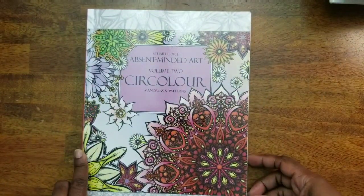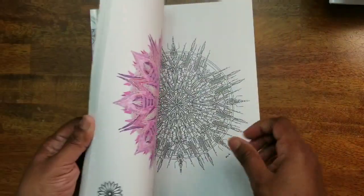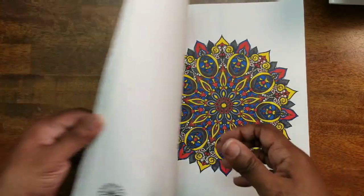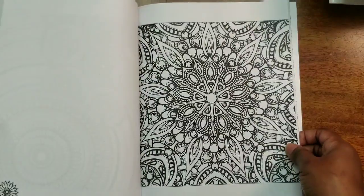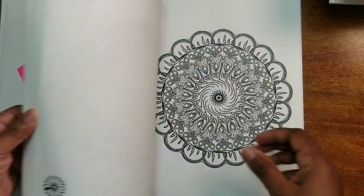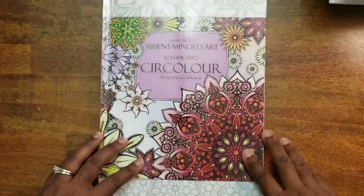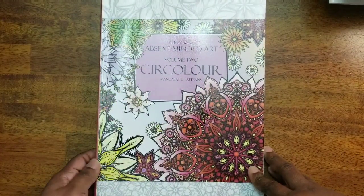Next we have Stuart Royce's Absent-Minded Art Volume Two: Circular — a book full of mandalas. I've done a lot in here using Sharpies and different markers. The mandalas are all different kinds — leaves, hearts, flowers. This is one of the coolest mandala books I've ever worked in. That is Absent-Minded Art Volume Two: Circular by Stuart Royce.